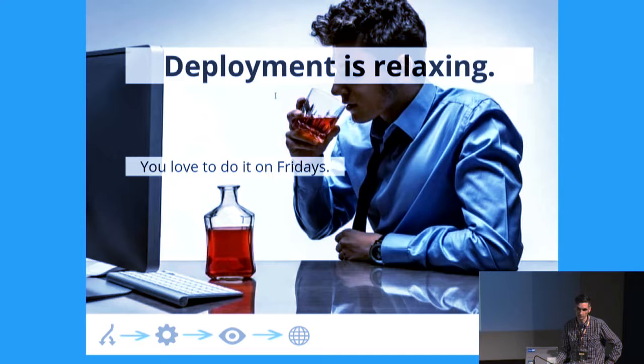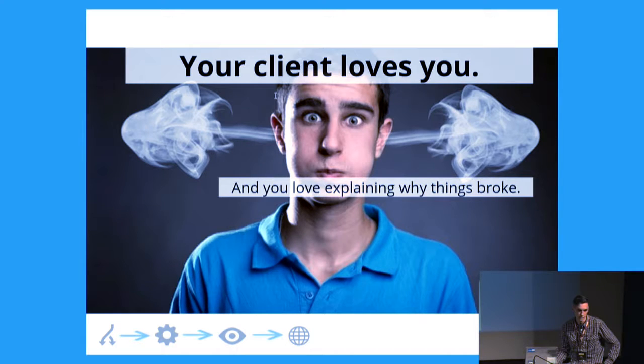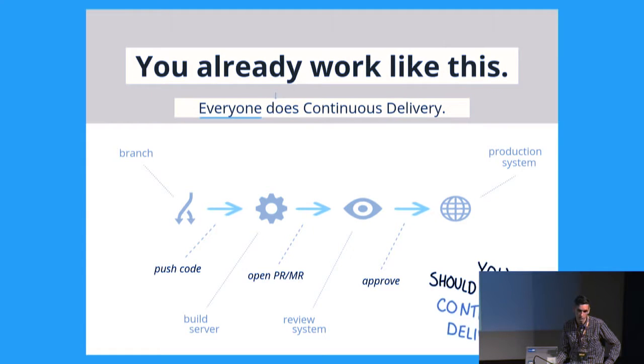You don't need it because deployment is relaxing and you love to do it, especially on Fridays — because when things break, it's just cool to stay on the weekend in the office instead of hanging out with family and friends. You don't need it because your client loves you and you love explaining why things broke. After all, it was never your fault, was it?